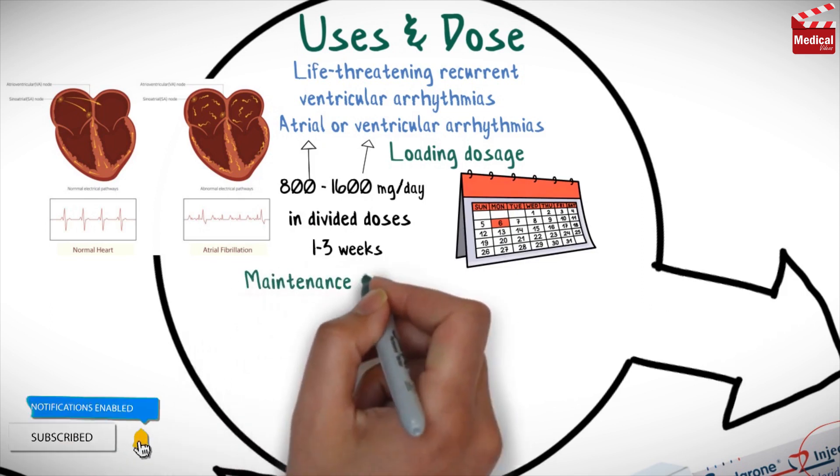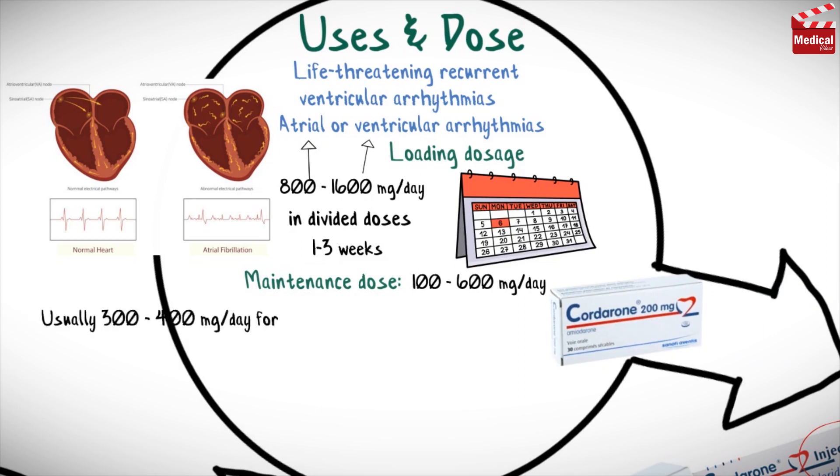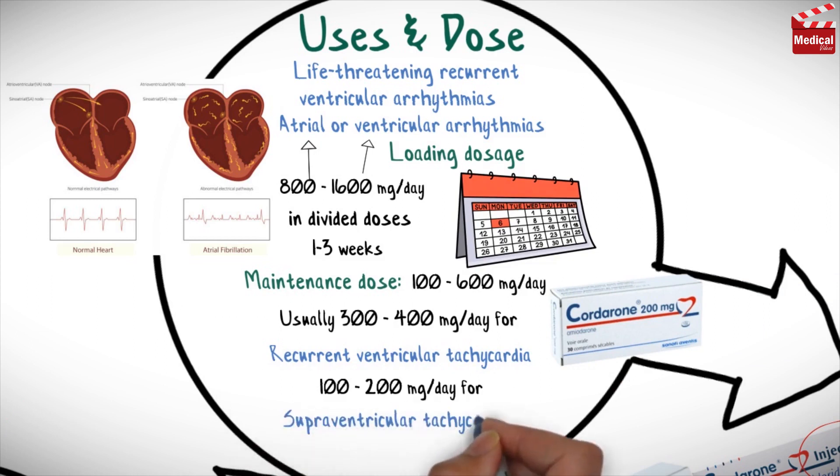The usual maintenance dose is 100–600mg per day, usually 300–400mg per day for recurrent ventricular tachycardia, and 100–200mg per day for supraventricular tachycardias such as atrial fibrillation.